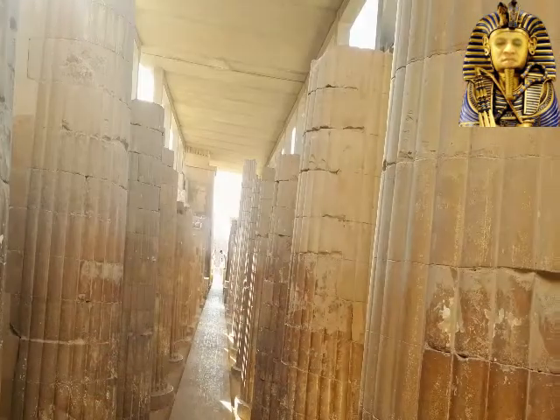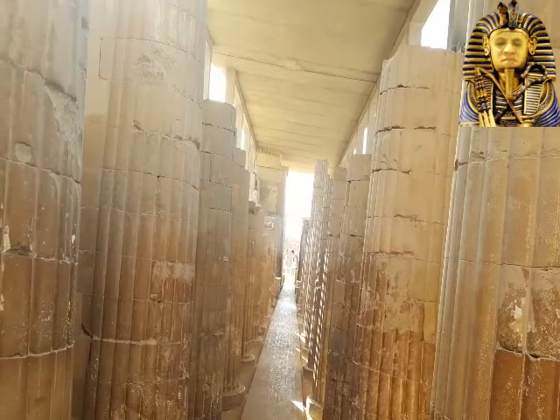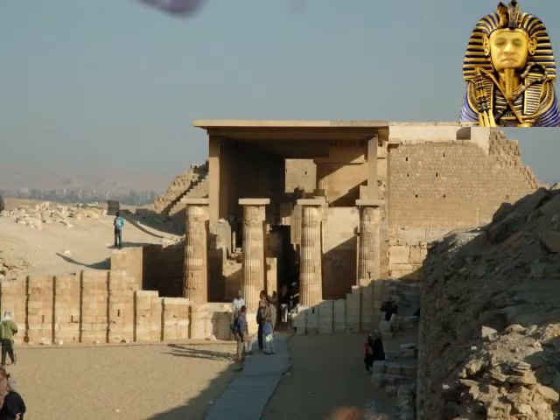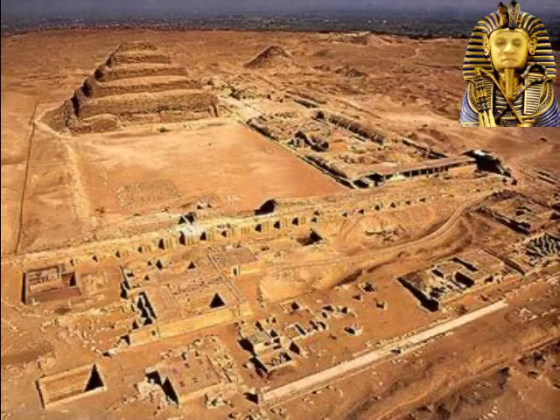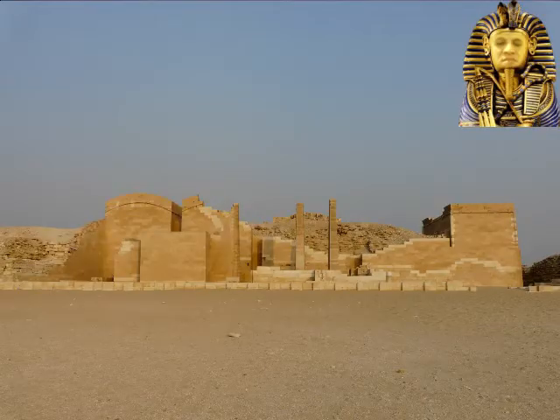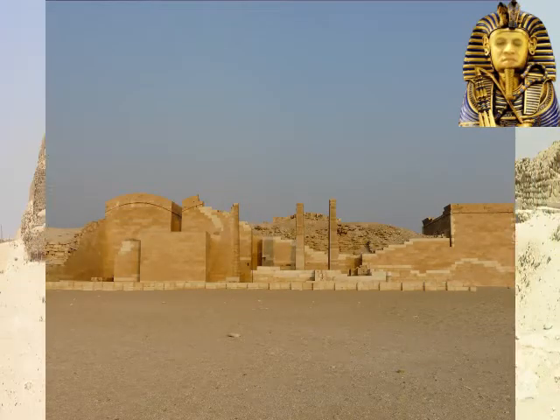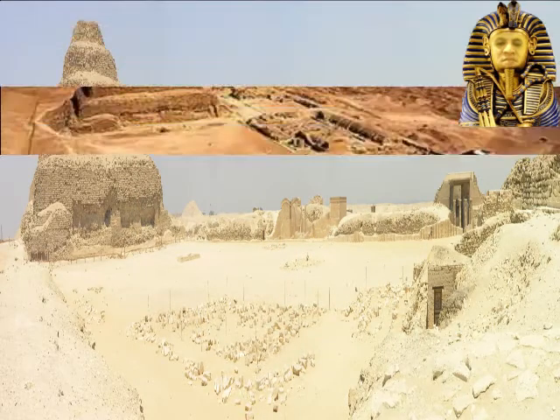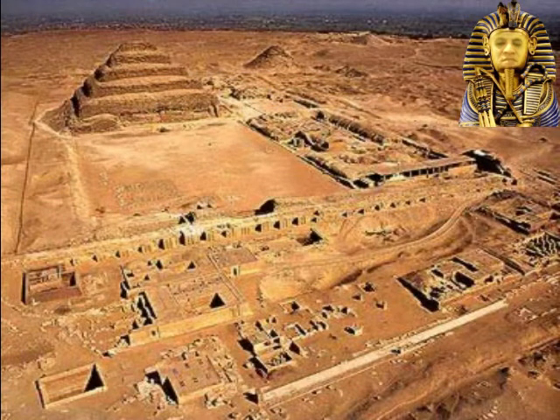It leads through a narrow passage, roofed with a stone fashioned to imitate palm logs, and ends in an antechamber, then to the hall of the colonnades. The great court, or south court, was a huge area measuring around 187 by 108 meters and was enclosed by a palace façade. This court covers an area of 15,000 square meters that lies between the step pyramid in the north and the south wing of the perimeter wall in the south.